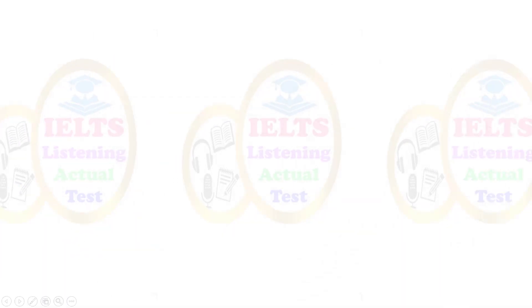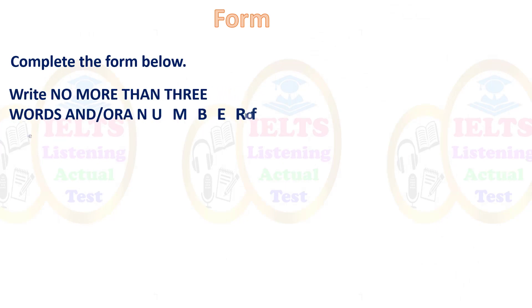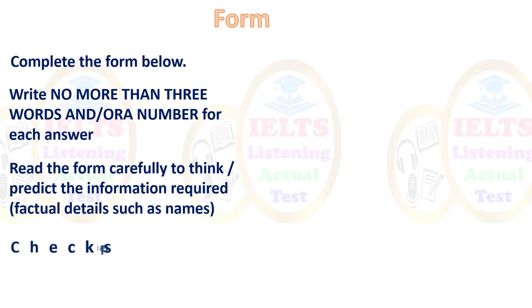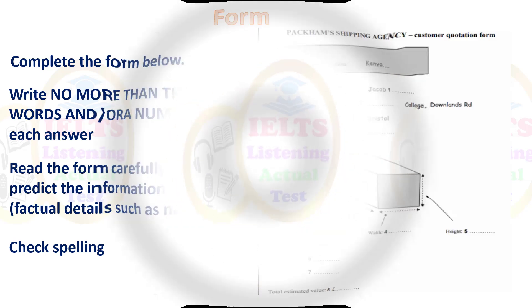Here's a form — complete the form below, writing no more than three words. For example, there's an address to be collected from: '29 something' — a normal address with a postcode, so you're listening for a number. Then the width and length — the length is 1.5 meters, so you're probably looking for one meter for the height. Also, what's inside — clothes or food — and a total estimated value.